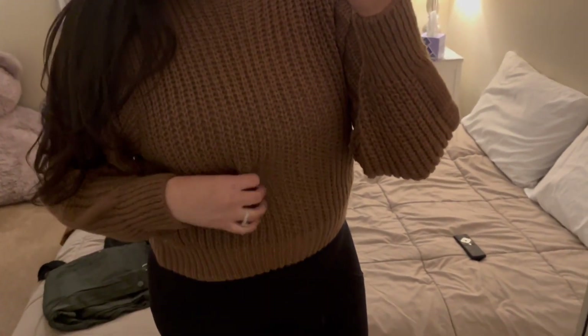Definitely recommend this sweater, and their prices are really good as well. They always have coupon codes if you spend a certain amount, and you can also use my referral code angielovesf1 for additional money off. This is the most comfortable sweater ever — it's so soft, cozy, and warm.